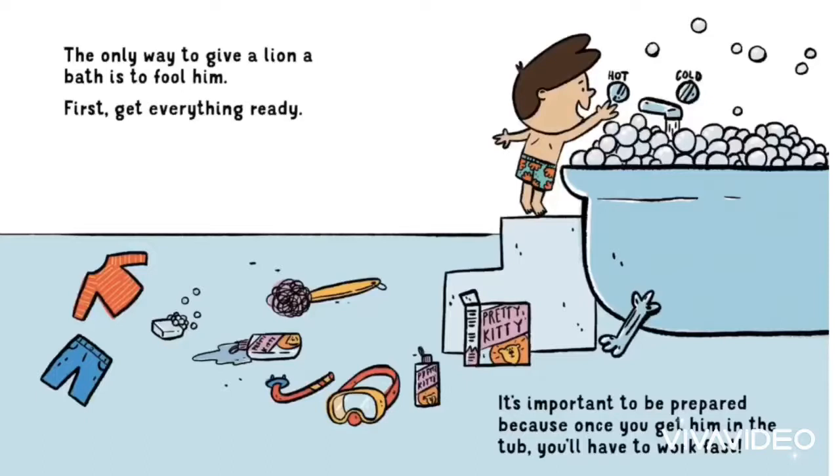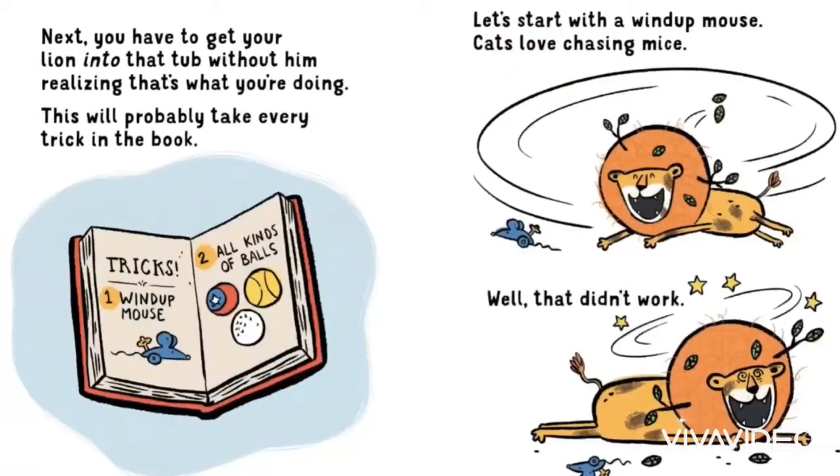First, get everything ready. It's important to be prepared, because once you get him in the tub, you'll have to work fast. Next, you'll need to get your lion into the tub without him realising that's what you're doing. This will probably take every trick in the book.